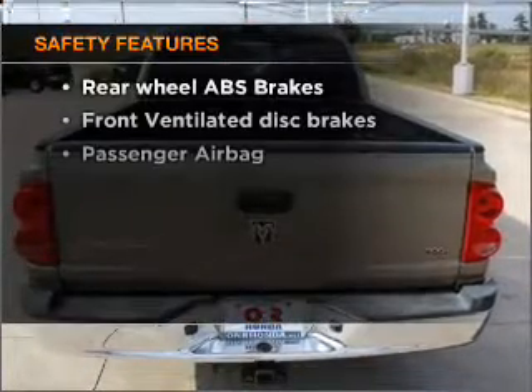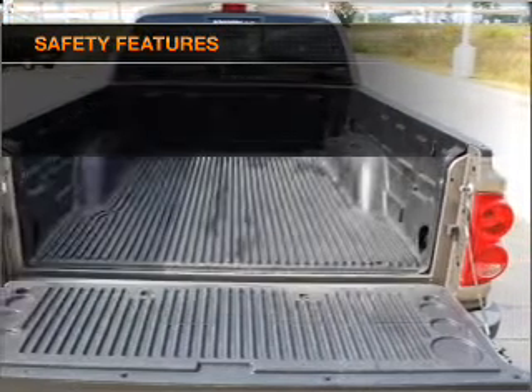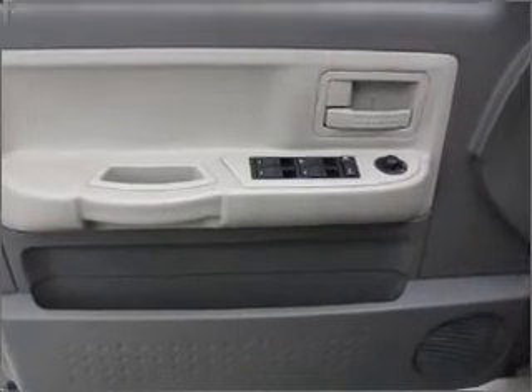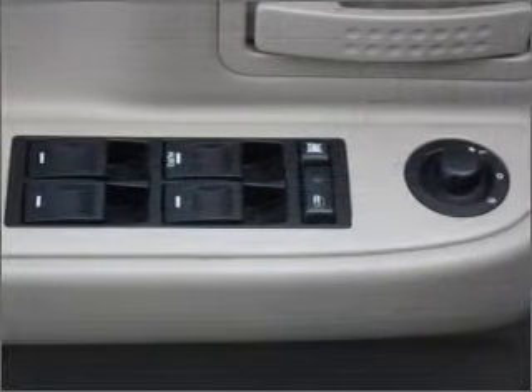If safety is a high priority, rest assured knowing that these top safety components are included: front ventilated disc brakes and a passenger airbag. Our website offers more information on all of our vehicles. Call us today to start test driving.